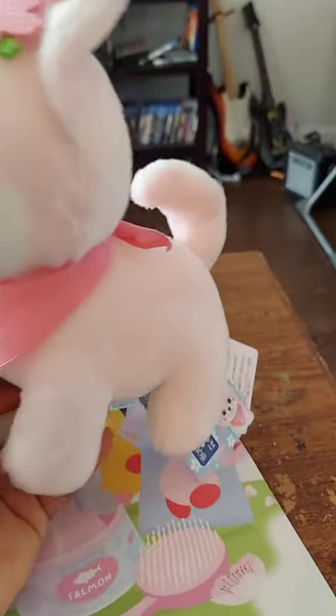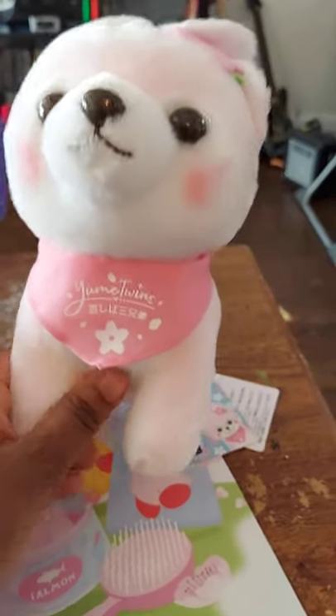First, we have our sakura plush — it's exclusive to YumeTwins. I'm not a big plush fan; I stopped collecting, so we're going to put this on our put-away pile.